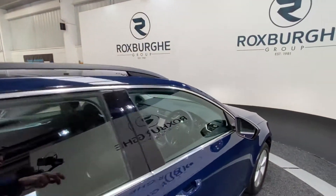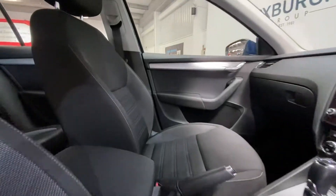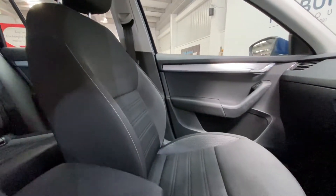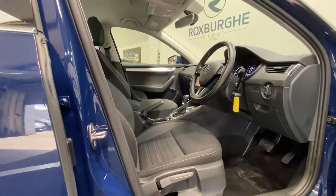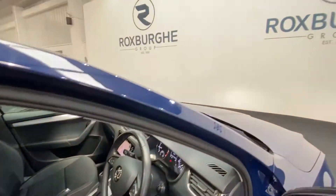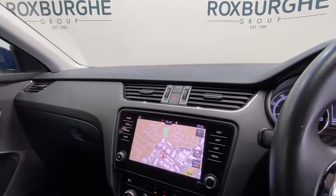Just moving into the cabin now — both passenger side and driver side seating in fantastic condition. Full adjustment down below and towards the sides, and jumping inside the vehicle we have Skoda's full touchscreen infotainment system, fully flush mounted.